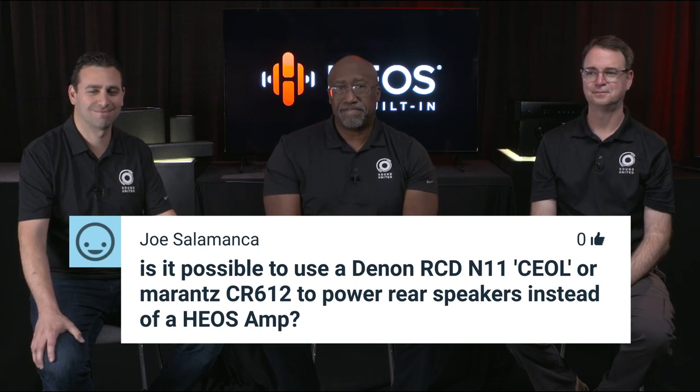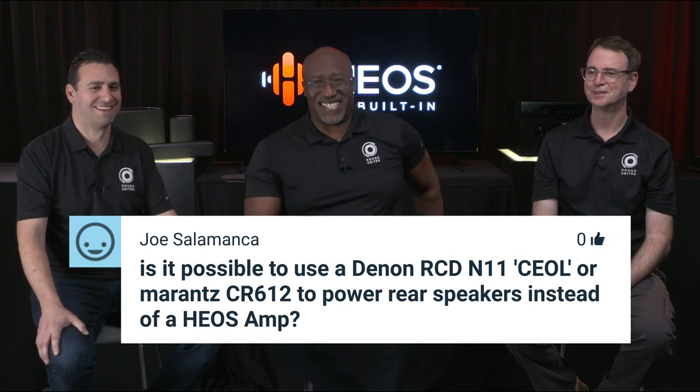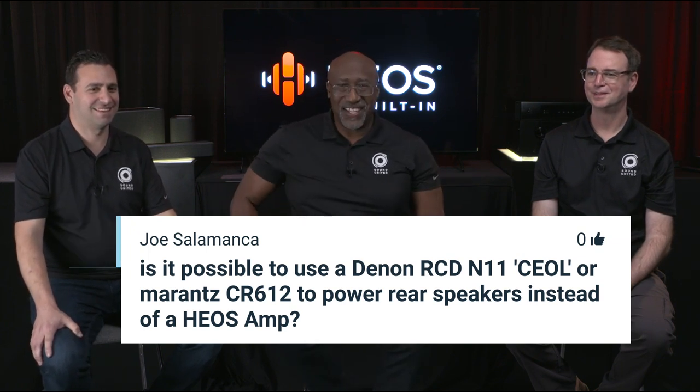Can you use a Denon RCD-N11 CEOL or Marantz CR612 to power rear speakers instead of a HEOS Amp? No — it has to be a HEOS Amp, for example, to do surrounds.